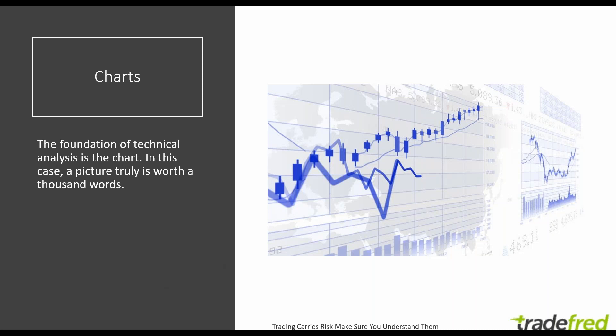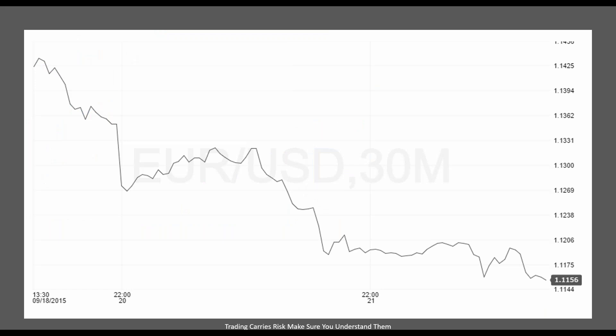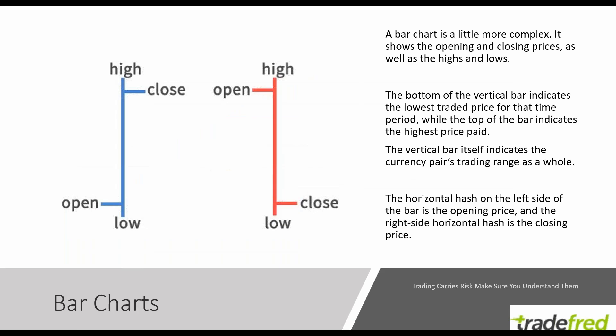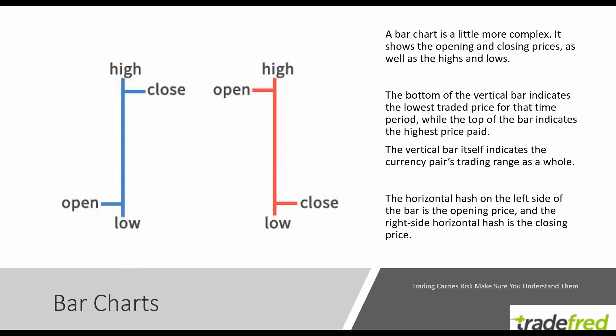The foundation of technical analysis is the chart. In this case, a picture truly is worth a thousand words. Price can be displayed as a line chart — the most basic of all charts. Or a bar chart, which shows you the open, the high, the low, and the close. A bar chart is a little more complex than a line chart. But a bar chart and a candlestick chart both have the same four pieces of information, referred to as OHLC — open, high, low, and close. In a bar chart, we can start to see commonality, patterns, which prices were important, and trends and movements.